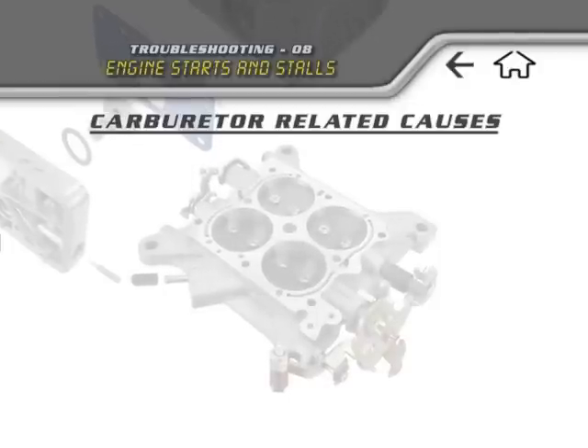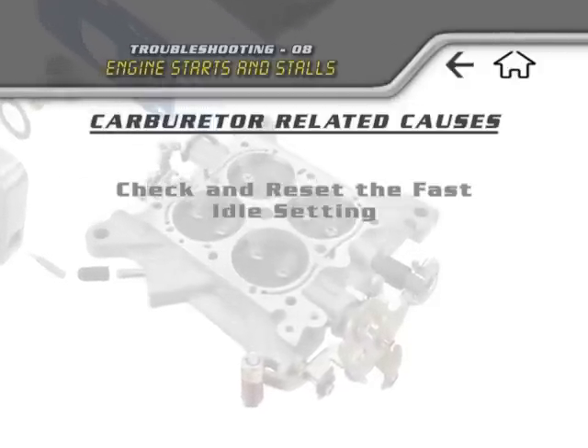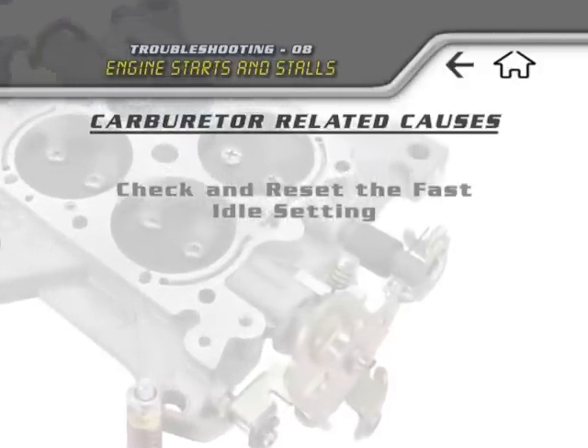If the engine is starting and stalling on cold startups, check and reset the fast idle setting and fast idle cam.